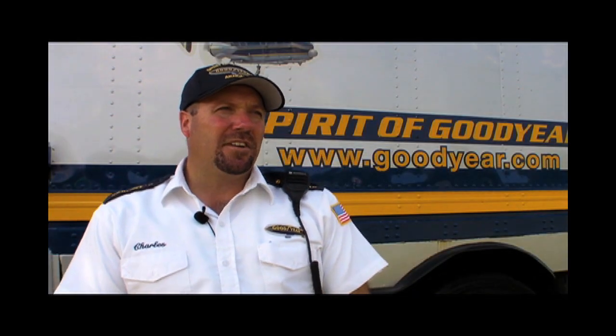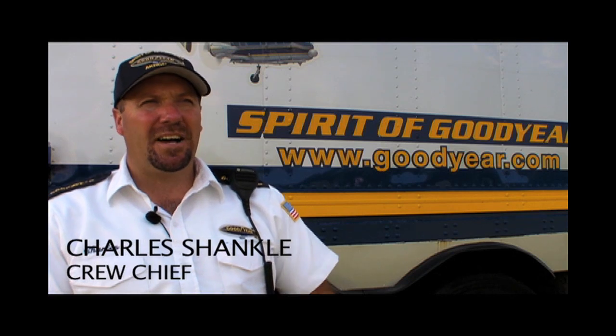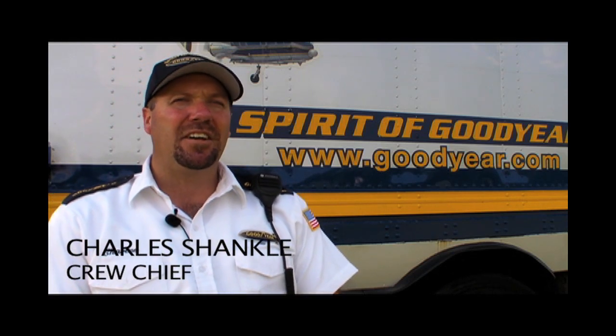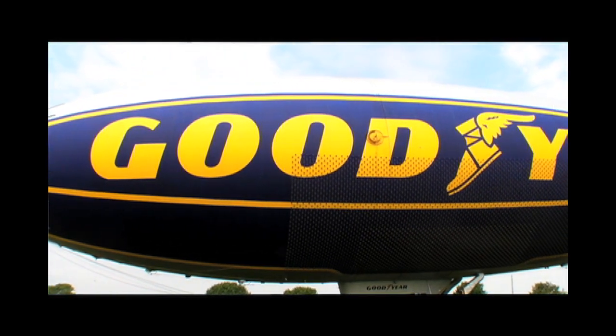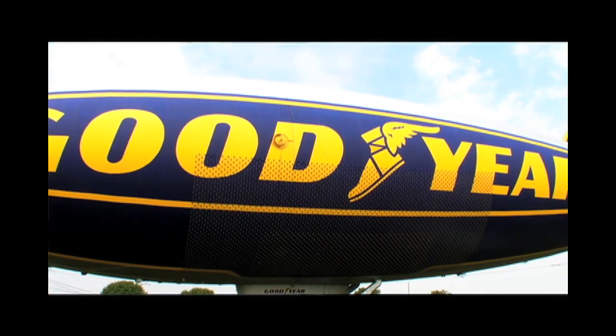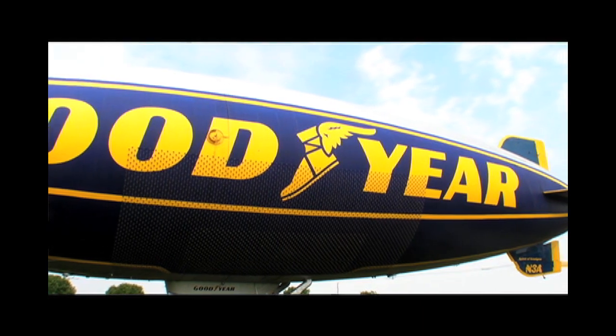We've constantly got to have somebody with the airship 24-7. The airship has two airbags inside that compress the helium and keep the shape of the envelope. So as the helium is contracting and expanding, those airbags are always adjusting, so we have to have somebody there to do it — it doesn't do it by itself. In the hangar 24-7, it's never left alone. 365 days a year, we always have somebody with it.